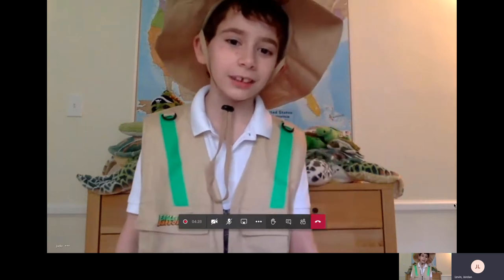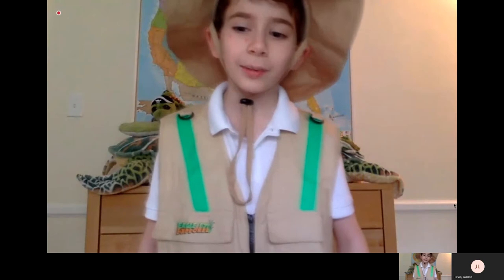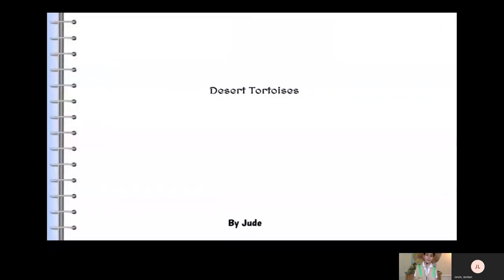Hello, my name is Jude, and I am in Miss Roach's class, and I studied about the desert tortoise. Desert Tortoises, by Jude.